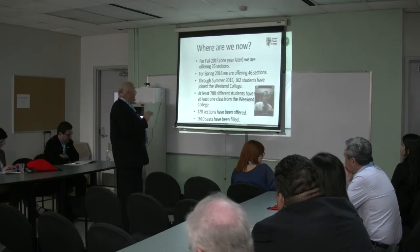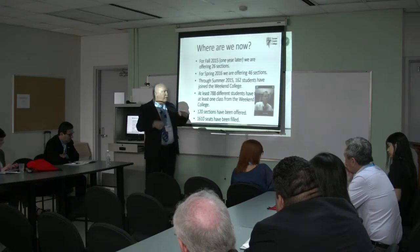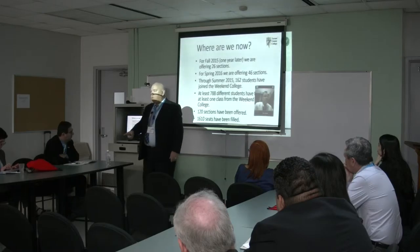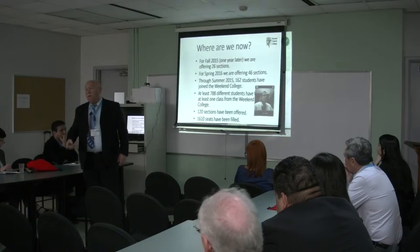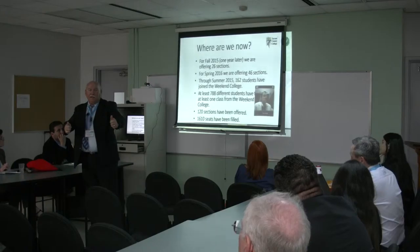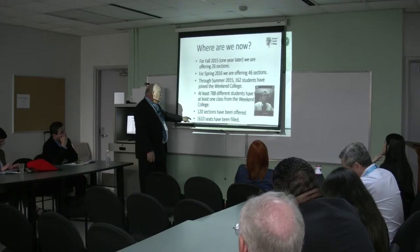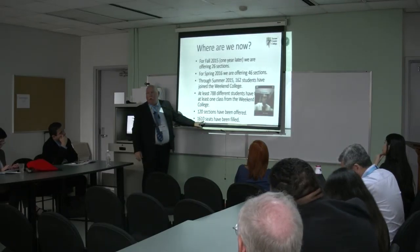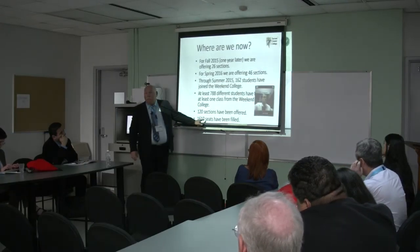Through summer 2015, 162 students have joined. At least 788 different students have taken at least one class from the weekend college. Although I can't take full credit for them graduating, I'm going to take credit — they couldn't graduate if they didn't take my weekend college class. 120 sections have been offered, 1,610 seats have been filled. That's in one year. Not knocking your socks off, but that's pretty impressive when we're talking about one campus in one year.